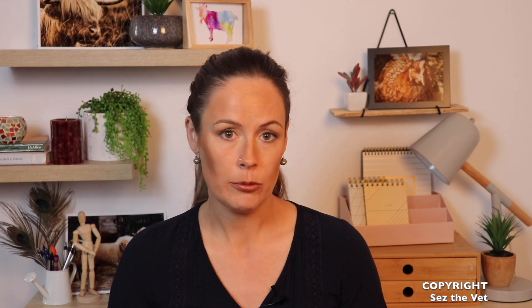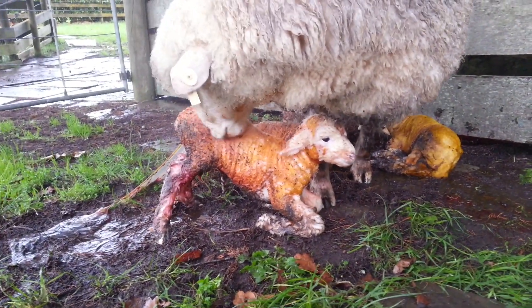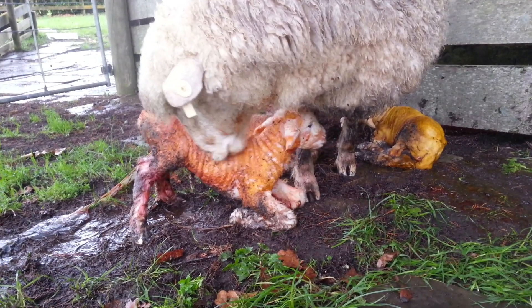Baby ruminants are born with reserves of what we call brown fat. This is an emergency supply of fat that they only have as newborns, and it's packed in around the organs — predominantly the heart and the kidneys. A developing fetus lays down this type of fat on the inside so that they can immediately regulate their own body temperature when they're born, to get them through those first few hours of life in a potentially really cold environment while waiting for their first warm feed.